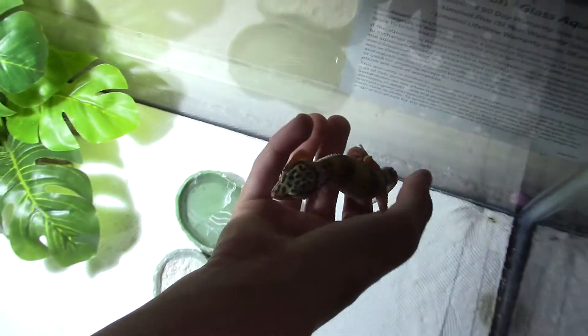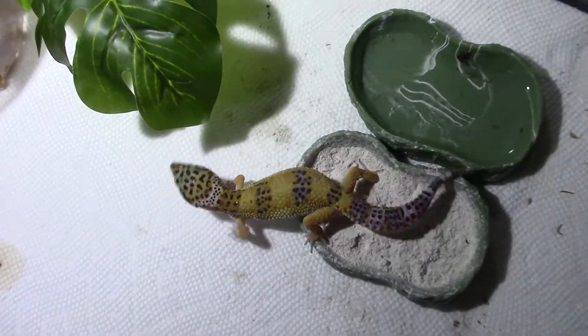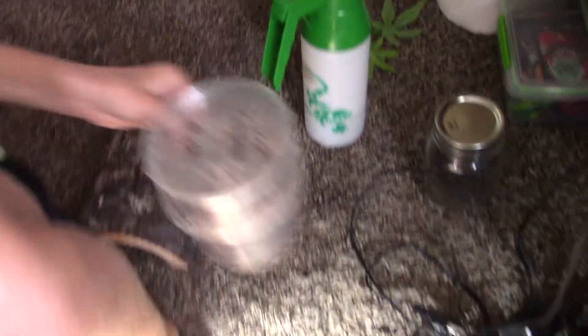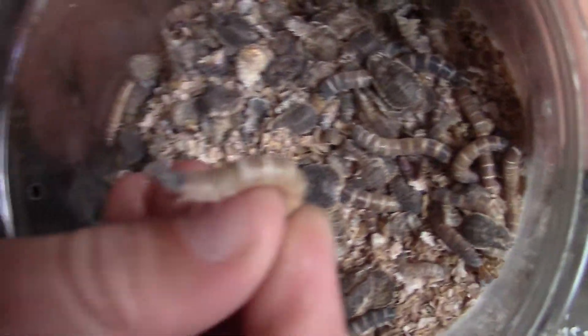They also store fat in their tail. There are all different kinds of color morphs for leopard geckos. Something you're able to feed them — we usually feed them mealworms, which have lots of protein in them, and crickets is definitely one of them too.